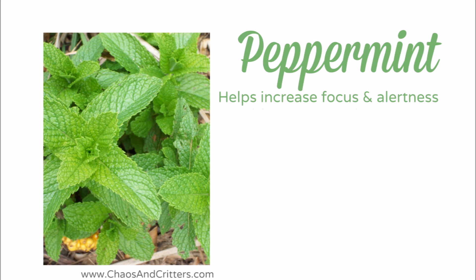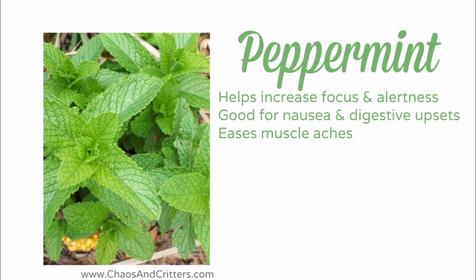Peppermint helps to increase focus and alertness. Make sure to stick it in the diffuser for after-school homework sessions. It's good for nausea and digestive upsets.